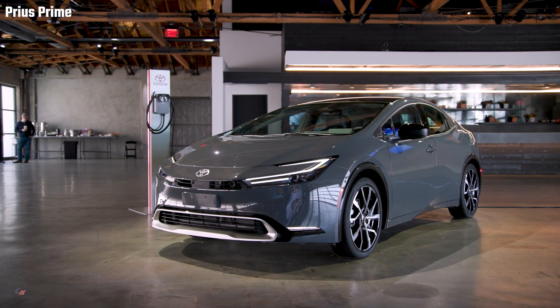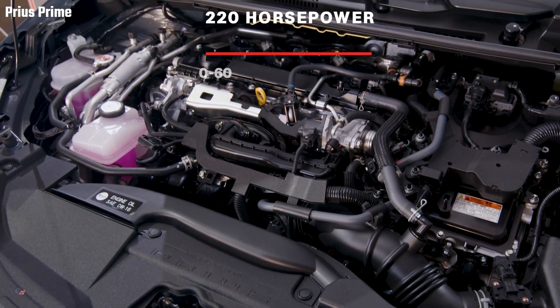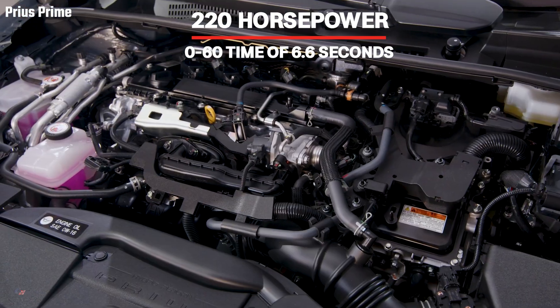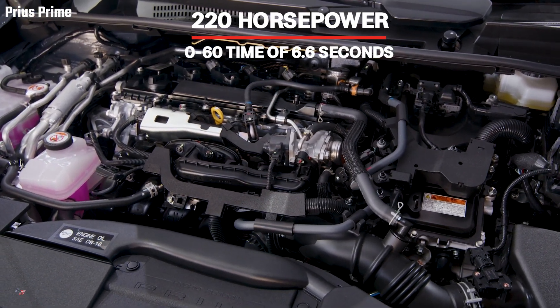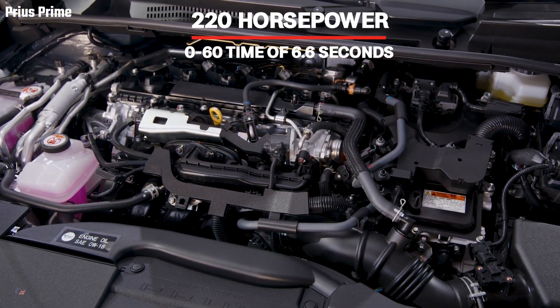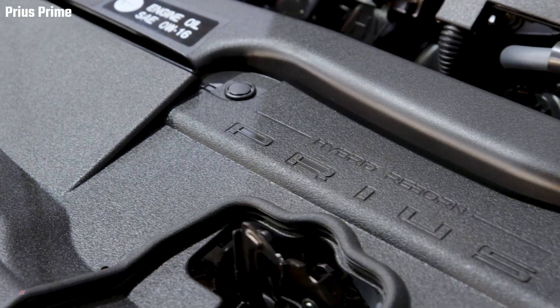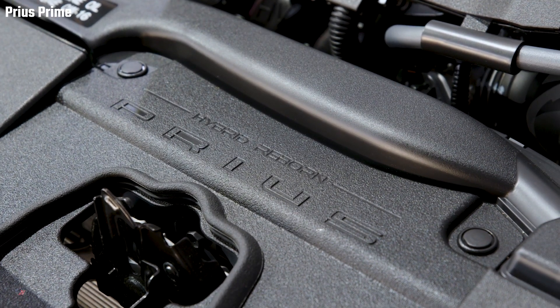Under the hood is the fifth-generation hybrid powertrain coupled with a two-liter engine and a newly developed lithium-ion battery located underneath the rear seat. The result is a zero-emission electric range increase of over 50 percent, a nearly 100 horsepower increase to 220 horsepower, and a zero-to-60 time of 6.6 seconds.